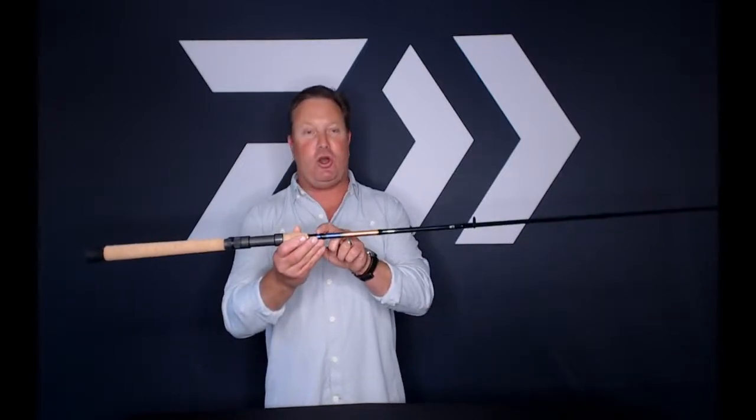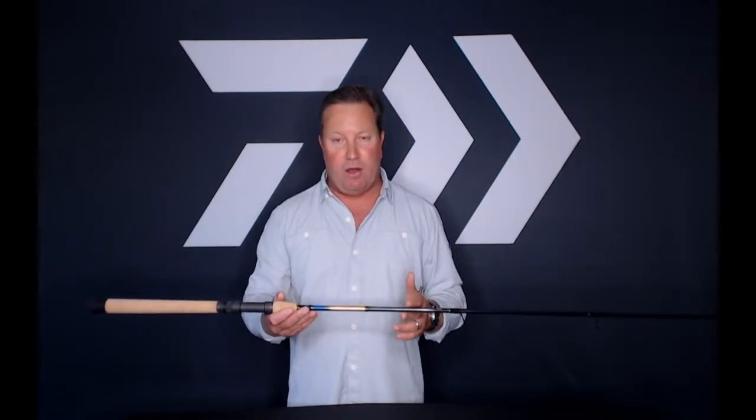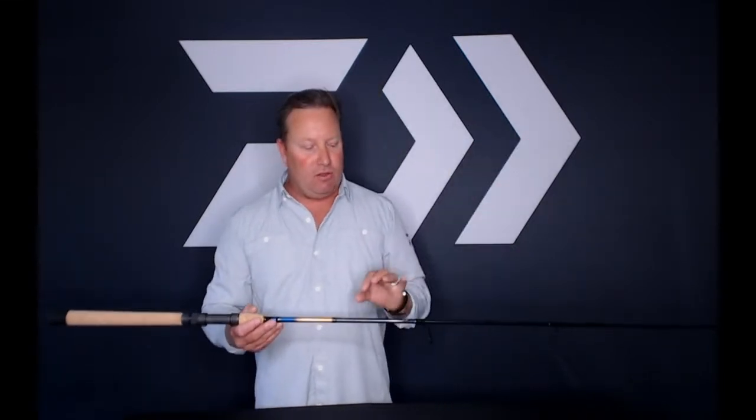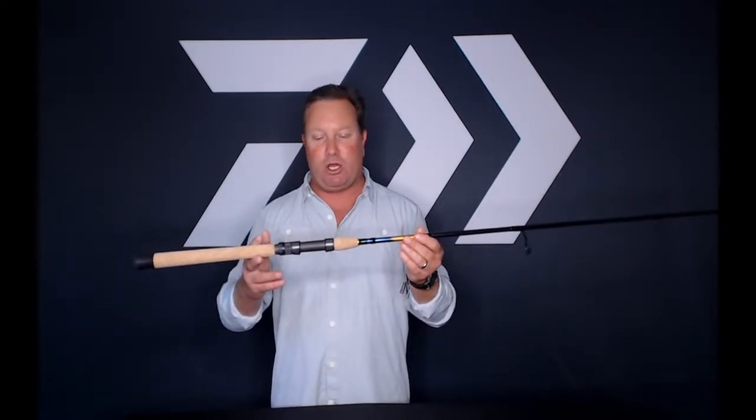Over and above the appearance, we use HVF high-volume fiber graphite — a proprietary graphite with very little resin, making the rod very light. Less resin means fewer bubbles, less fatigue, and less breakage. It's an all-around great rod for inshore fishing. The series spans from 7 foot all the way up to 8 foot, possibly including some 6'6" models, and is kind of an all-around East Coast inshore rod designed for shallow water — throwing baits, plugs, and live bait.